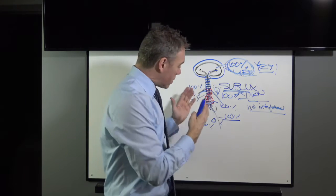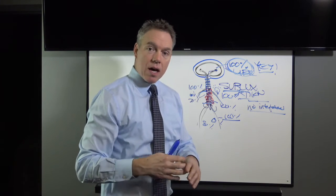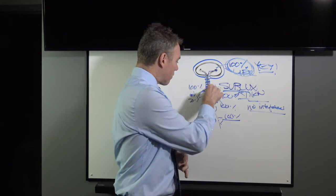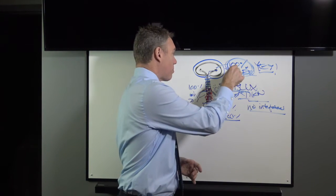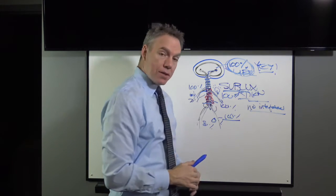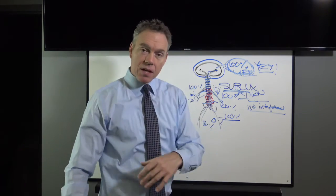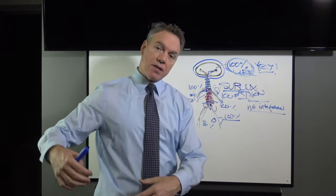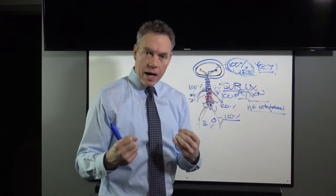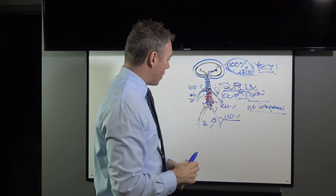Chiropractic is one thing and one thing only: making sure the vertebrae in the spine are adjusted as well as possible so that the life force from the brain is able to get to where it's supposed to go. No other profession on earth has this concern. Chiropractic has nothing to do with medicine, osteopathy, dentistry, or nutrition. When that power doesn't flow fully, we get many different named symptoms — gastric reflux, tendonitis, nerve conditions — but real true health comes from having a hundred percent of the brain's power getting into the body.